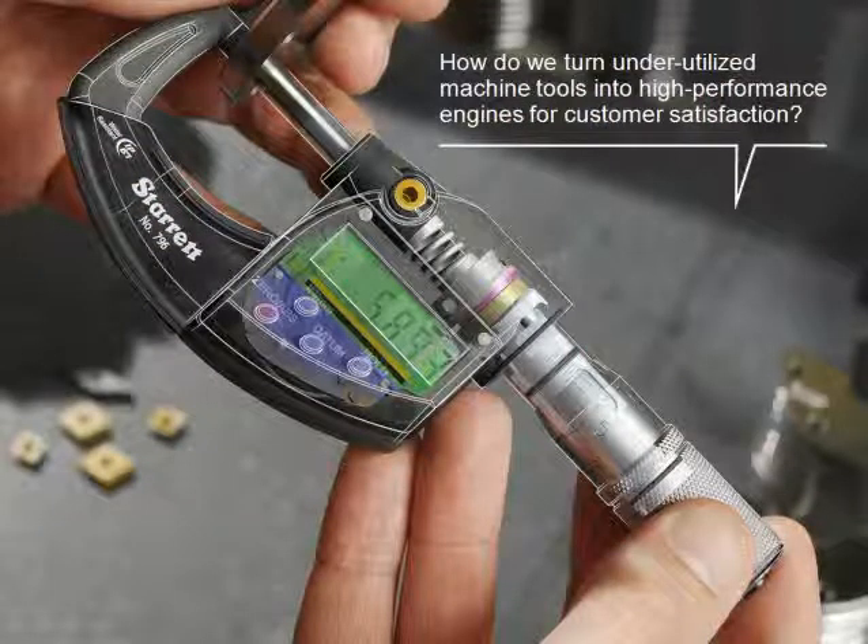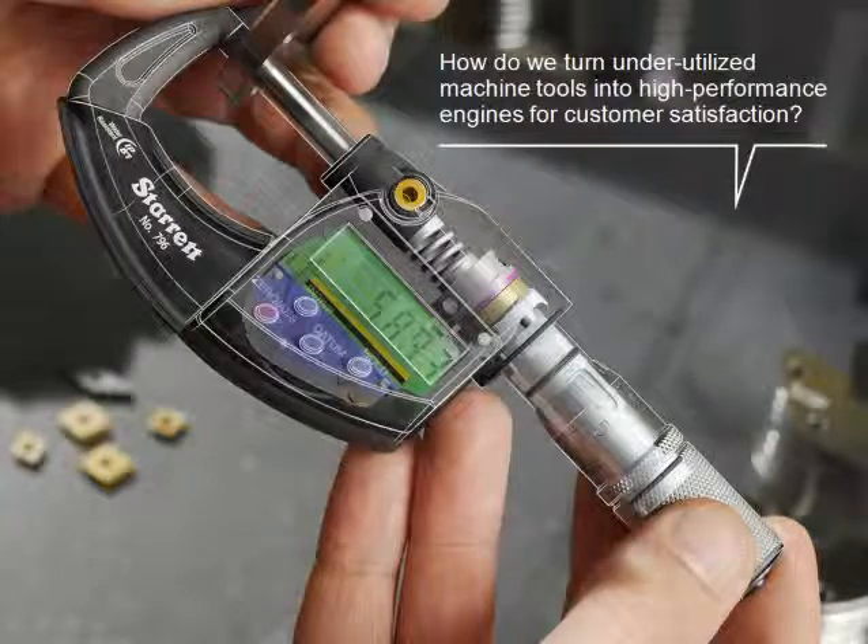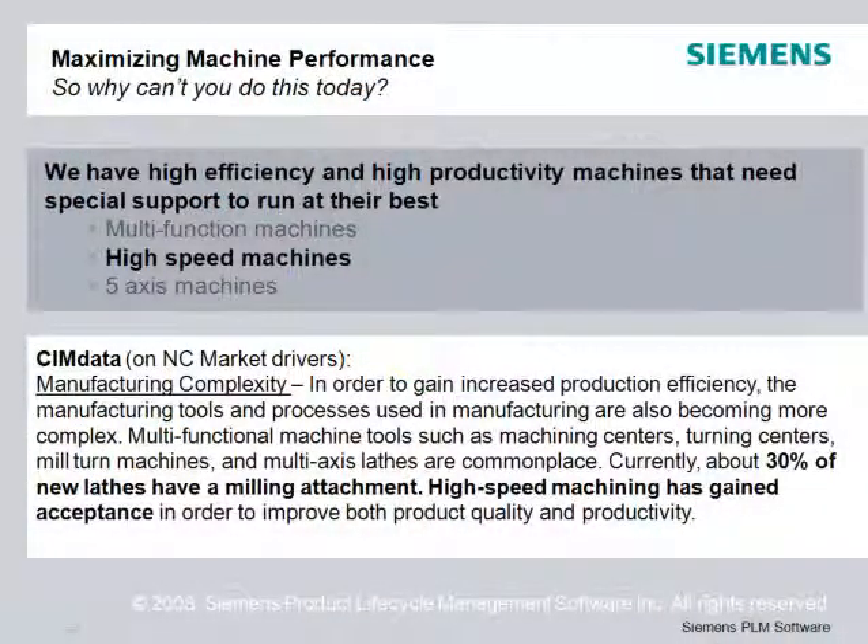How do we turn underutilized machine tools into high-performance engines for customer satisfaction? SimData notes the impact of complexity on machine shops. In order to make more complex parts, more capable and flexible machining is required. These machines have specialized capabilities that require specialized programming.